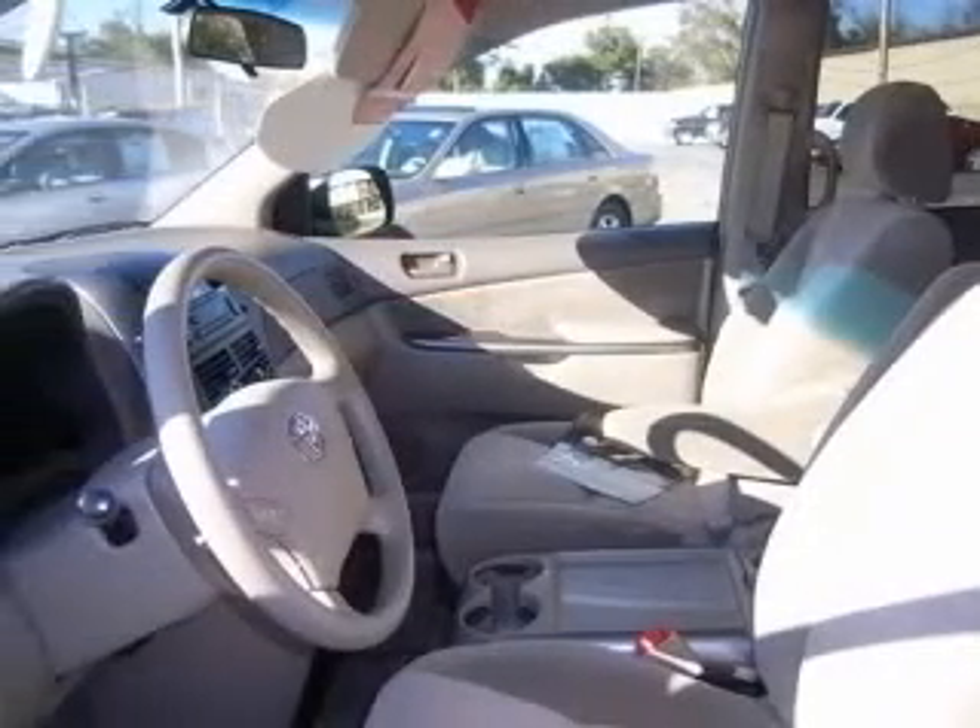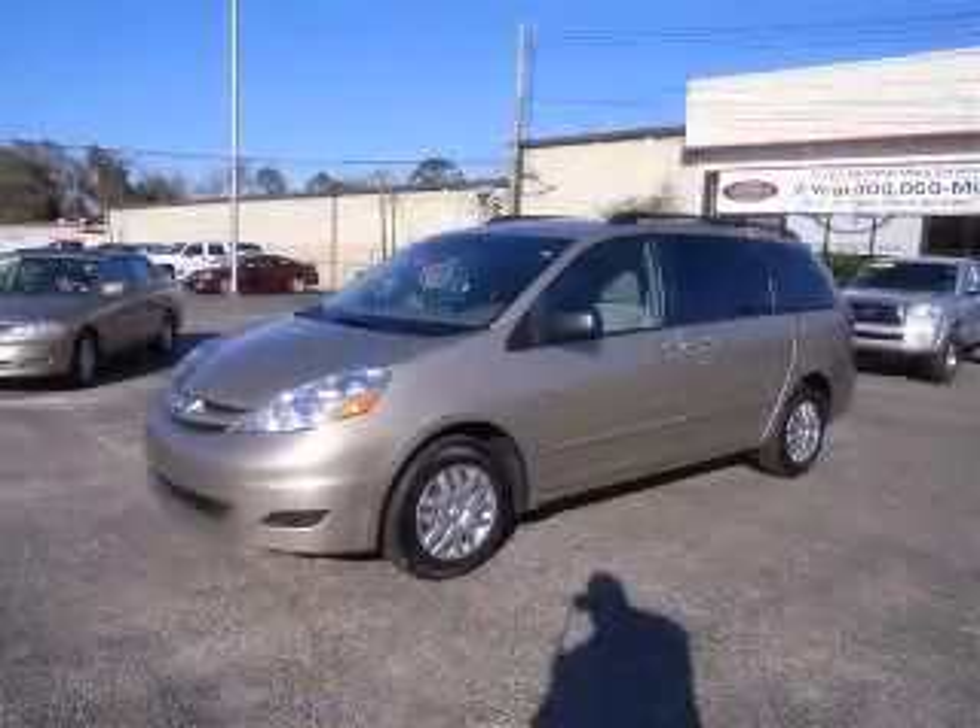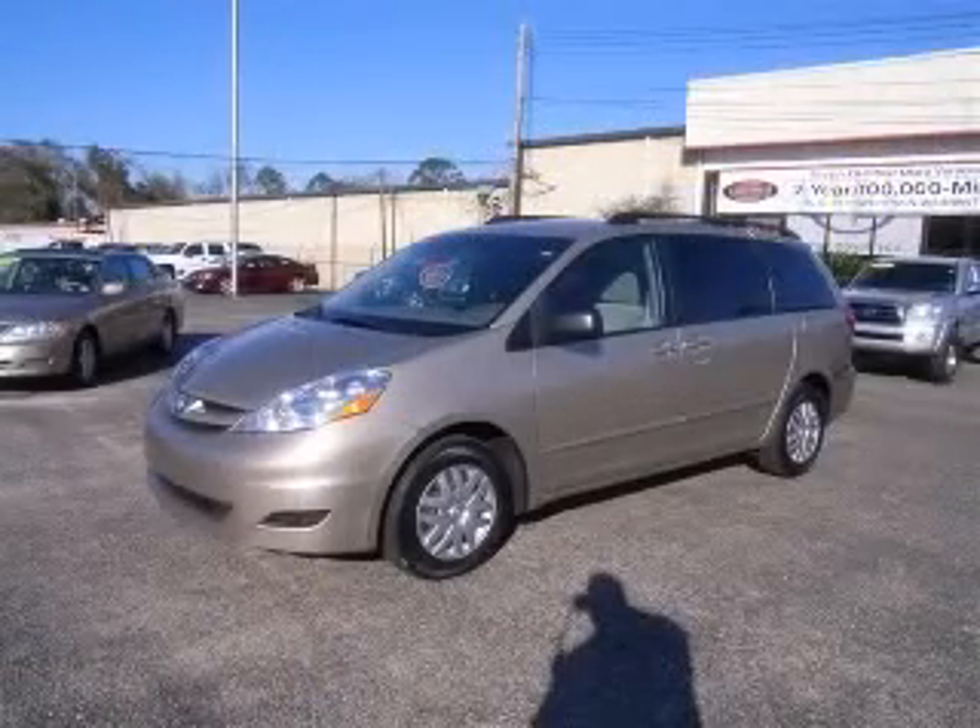4-wheel ABS brakes, air conditioning, audio controls on steering wheel, CD player, clock, in-dash, cruise control, front seat type bucket, front wheel drive. Contact our internet sales staff today to schedule an appointment.